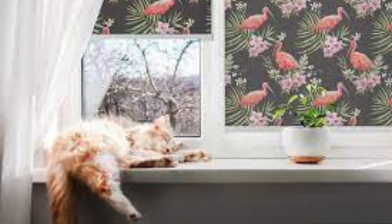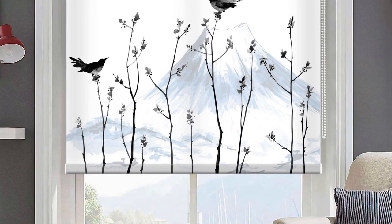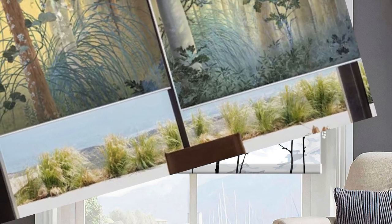As you embark on this design venture, relish in the knowledge that your blinds are more than mere decor — they are a reflection of your lifestyle, a testament to your refined taste, and an embodiment of the unique story you tell within the walls of your home.